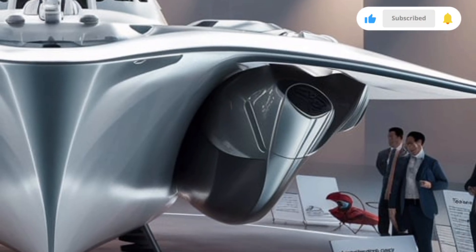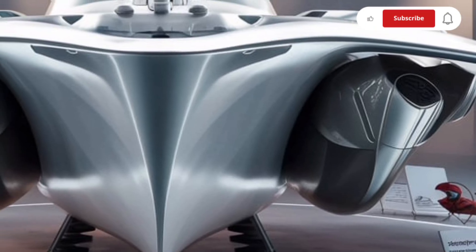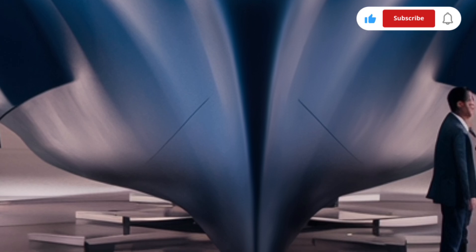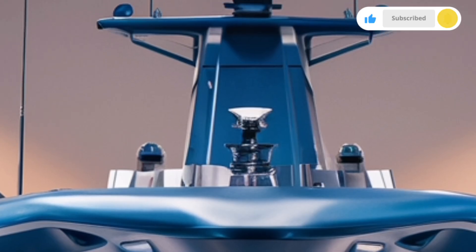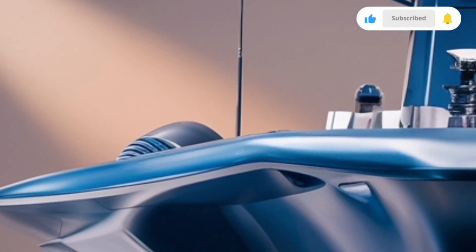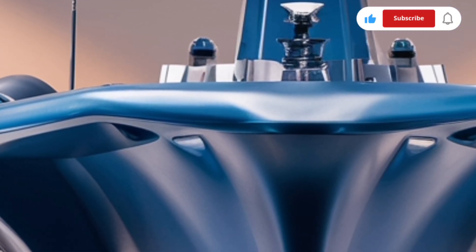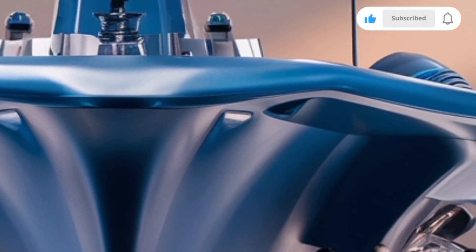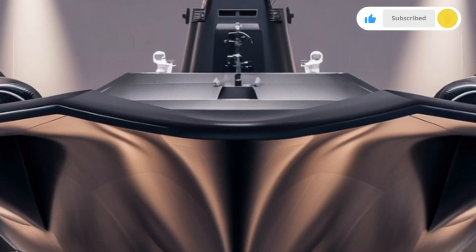Starting from the exterior, the BRP Jose Rizal FF-150 commands attention with its sleek, stealth-optimized design. Built by Hyundai Heavy Industries of South Korea, it's the lead ship of the Jose Rizal-class frigates, and its very silhouette reflects power and precision. The vessel measures around 107 meters in length, with a beam of 14 meters and a displacement of roughly 2,600 tons. Its hull lines are designed for minimal radar cross-section, featuring clean surfaces and angular edges that reduce detection by enemy systems. Every curve and contour has been carefully crafted for stealth and hydrodynamic efficiency.